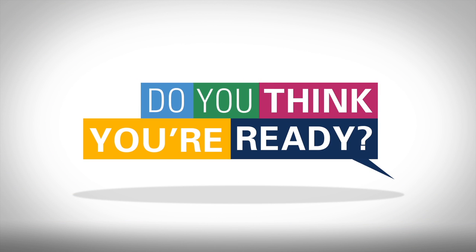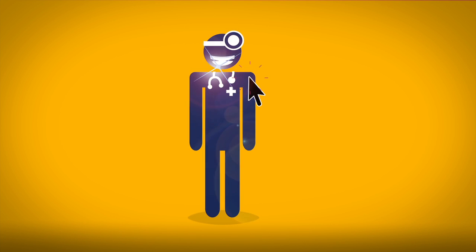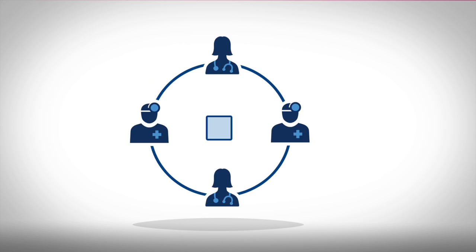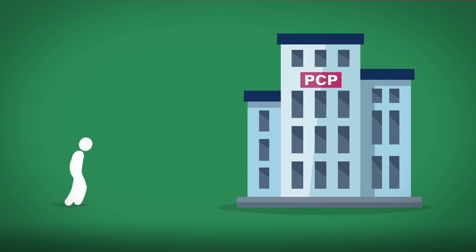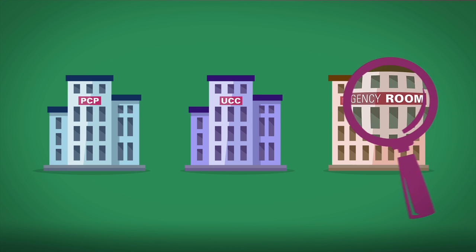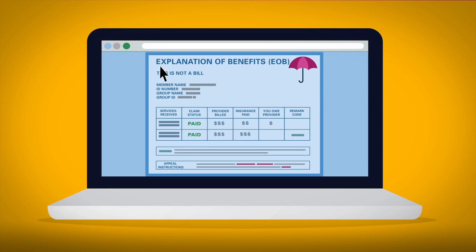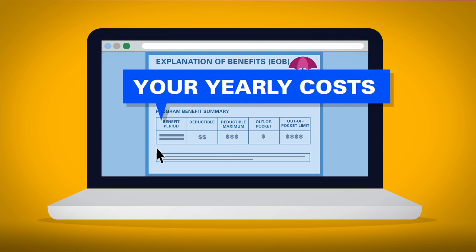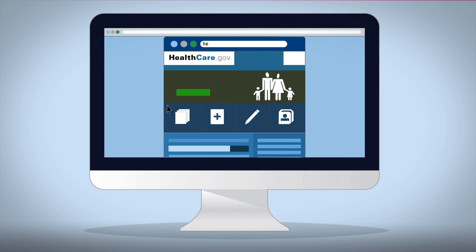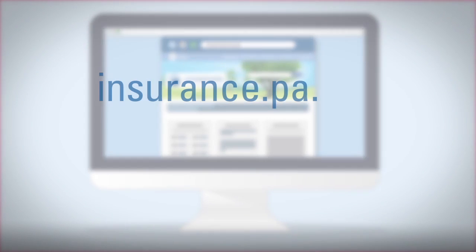Do you think you're ready? Let's review. Keep your insurance card with you, choose a primary care provider, understand which providers are in and out of network and whether you need a referral, go to the appropriate places for care, don't visit the ER for non-emergencies, make preventative care appointments, check your explanation of benefits to verify services and amounts you owe and to track your yearly costs. Pay your monthly premiums, check the marketplace during open enrollment, and always visit the Insurance Department website for more information, including annual proposed rate changes.